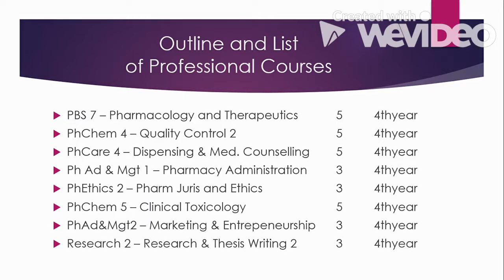For the fourth and final year of the program, the courses offered include Pharmacology and Therapeutics (a continuation of Pharmacology 1), Quality Control 2, Dispensing and Medication Counseling, Pharmacy Administration, Pharmaceutical Jurisprudence and Ethics, Clinical Toxicology, Marketing and Entrepreneurship, and Research and Thesis Writing 2. These are all the professional courses of the program.